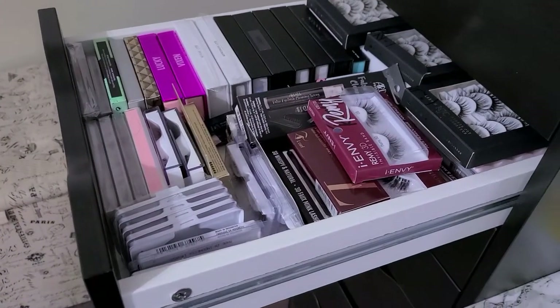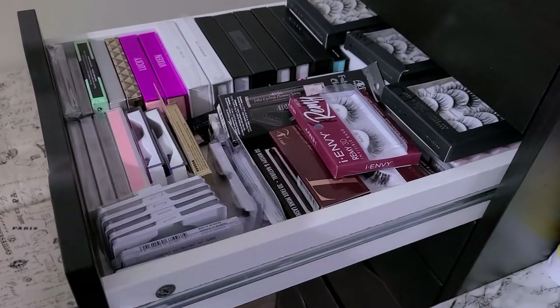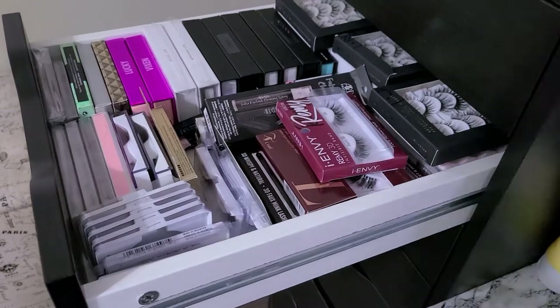Y'all have already seen this drawer recently — these are my lashes. We're not going through that again.